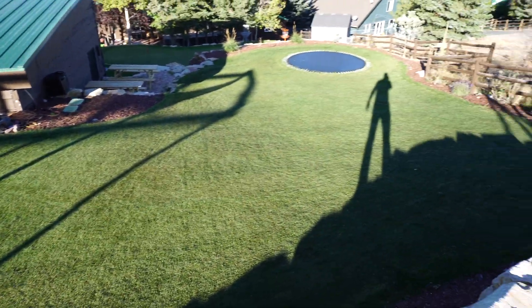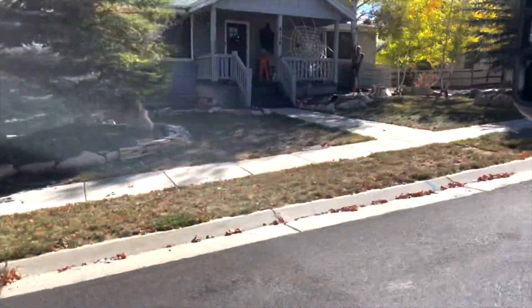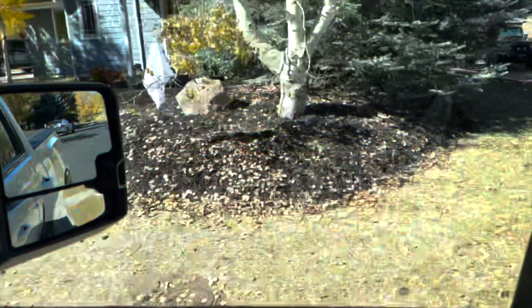Maybe you think that's just the way it is around here — I've got news for you, that's not the case. As you can see, everything around here is pretty much going dormant. Why is my grass hanging on? Why is it still dark green? Is it because of purely nutrient load? Probably not. All of these lawns out here are well taken care of, so they're getting proper nutrition. So what could possibly be different or what could be missing?